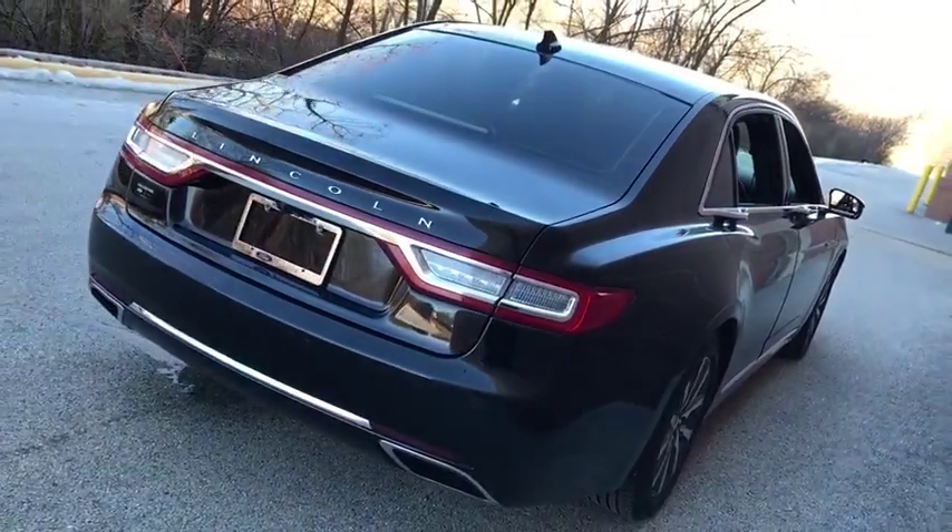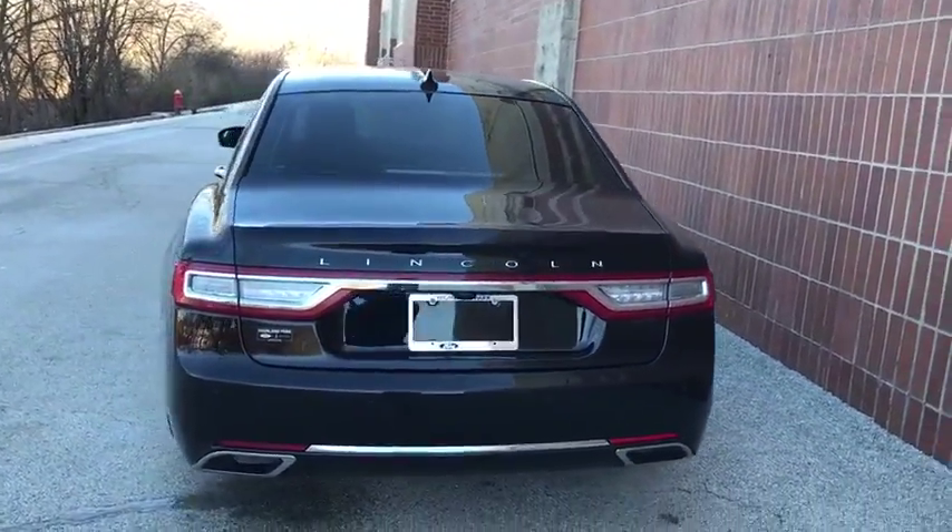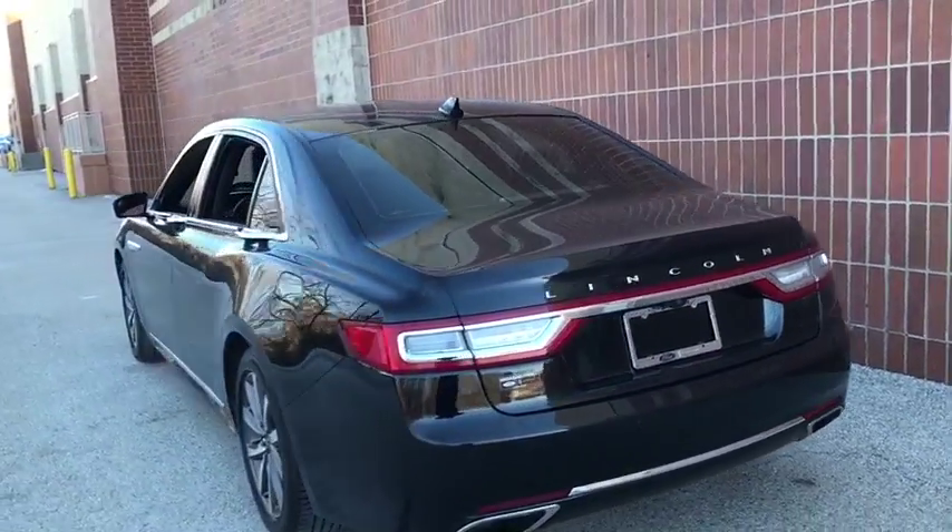Aluminum wheels, keyless start, four-wheel disc brakes, cruise control, floor mats, AM-FM stereo radio, rear defrost.